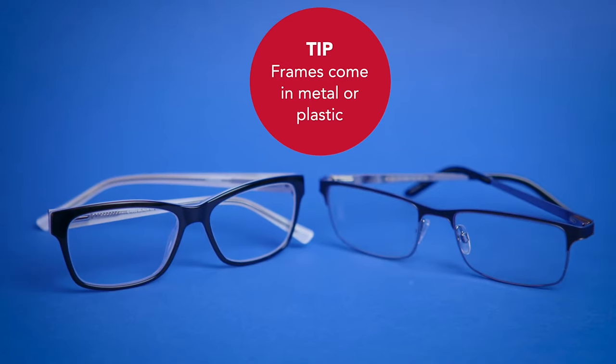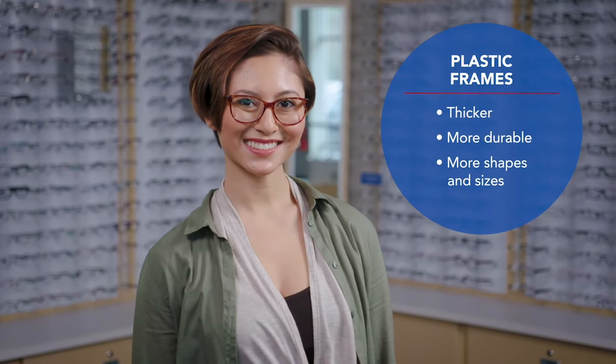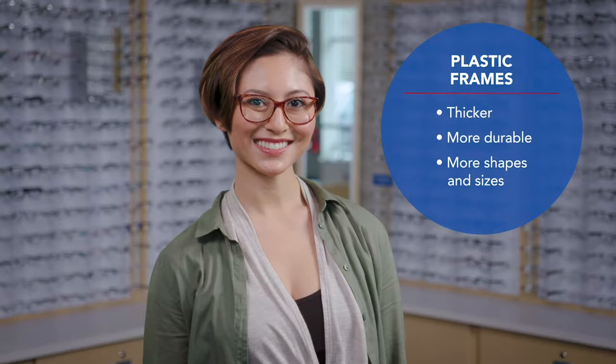Your frames will be metal or plastic. Metal frames tend to be a little lighter and more minimalist. Plastic frames are thicker, more durable, and come in more shapes and sizes. Today you can find a wide variety of looks in both materials, from down to business to attention grabbing.